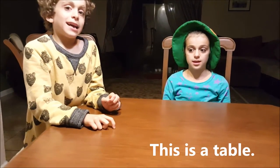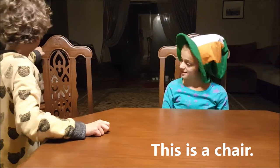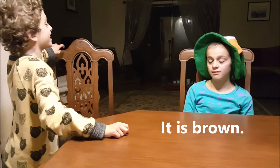This is a table. It is brown. This is a chair. It is brown.